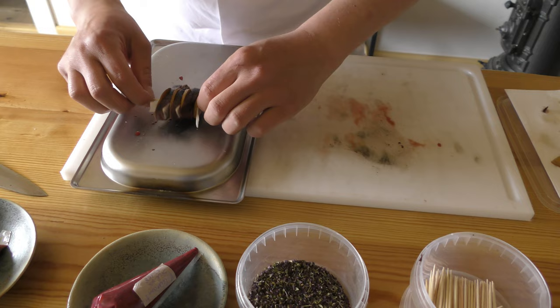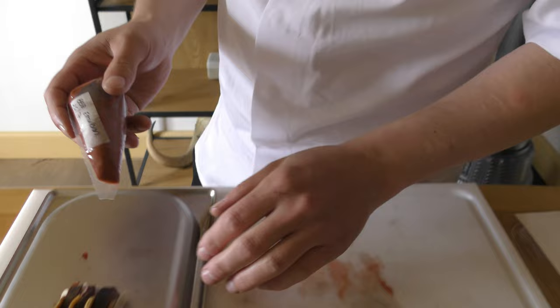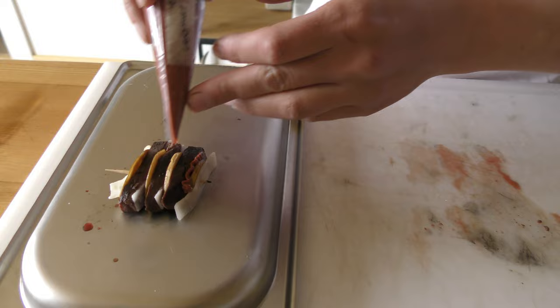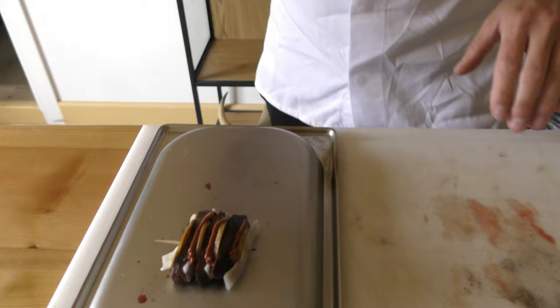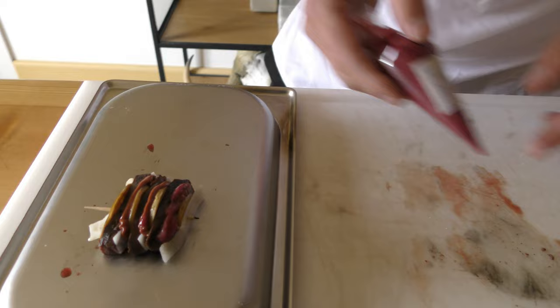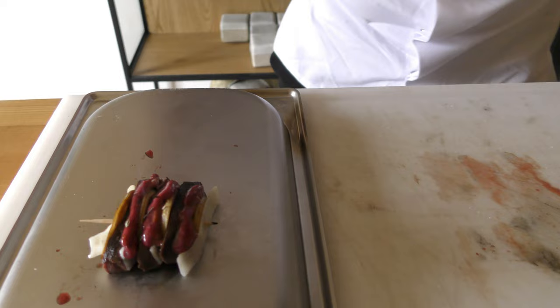Now what we do is we add this emulsion based on smoked black currants. And then we add another — this is kind of a salsa that we made with all the different berries that we find in the digestive system of the bird. This is a little bit more coarse. We put a little bit of dried arctic thyme.